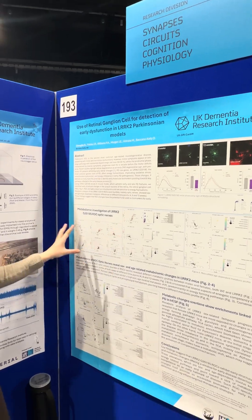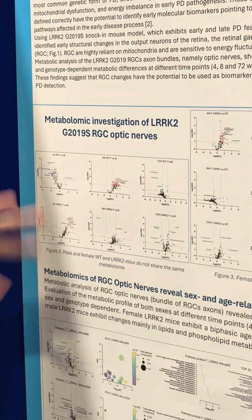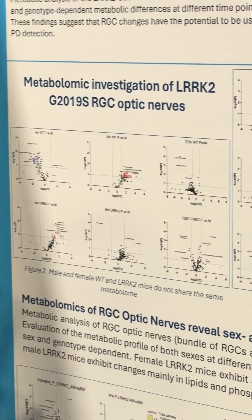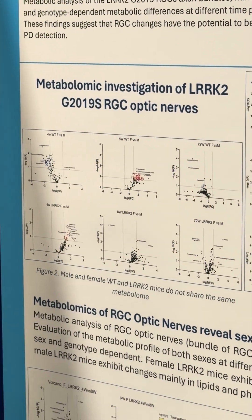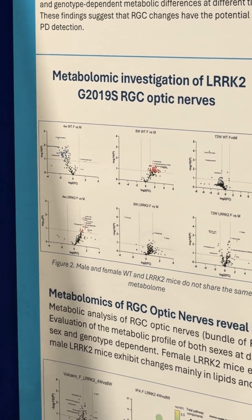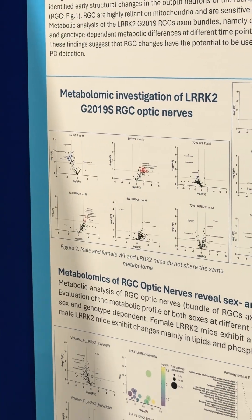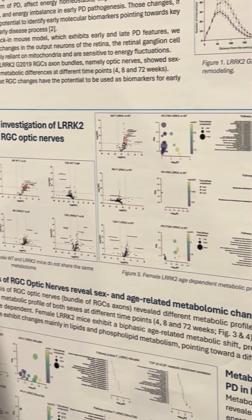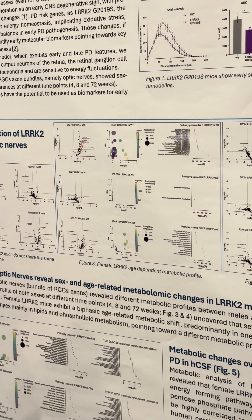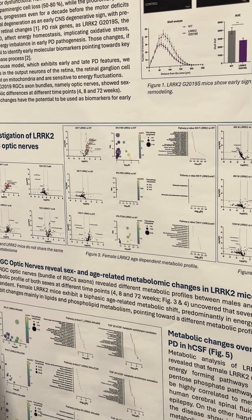As you can see here, we first looked at whether there were male and female sex differences in each group — and yes, they are there, and it's in the control as well. So we split the two groups and what we could identify is that in the female, especially in the Parkinson's group,